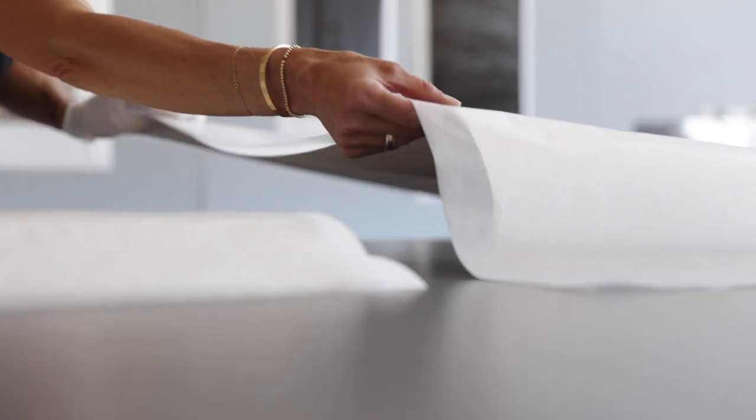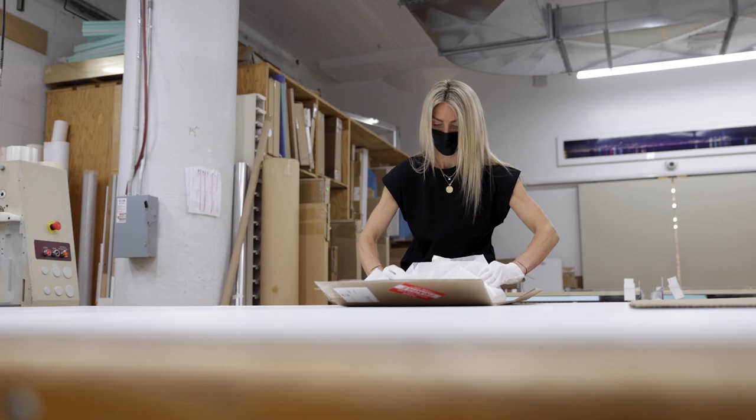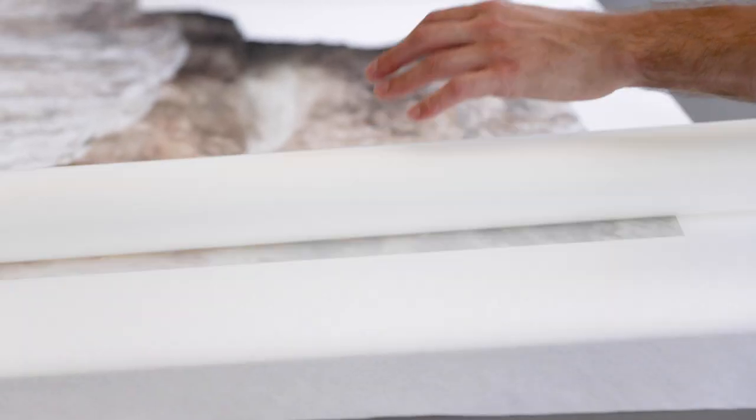I want people to know that my hands are on every single part of the process. I'm seeing their work through from the beginning to the end. I want the purchases that people make from me to be ones that just constantly make them happy.